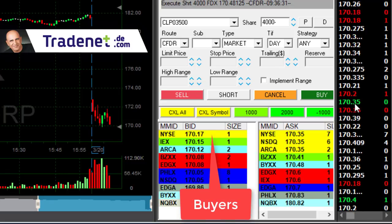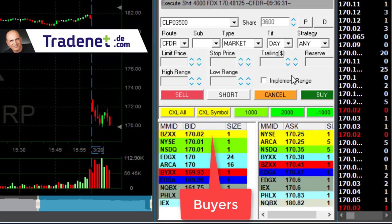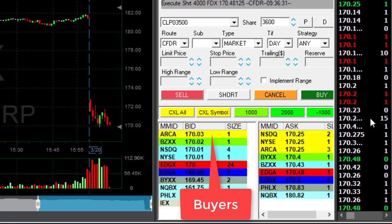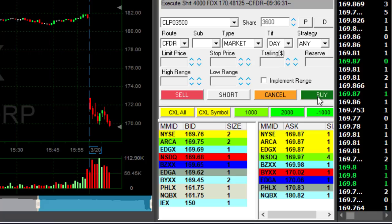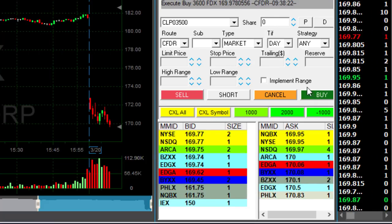Watch the buyers at 170 — I'm a bit concerned about that whole number. Big buyers at the whole number. Come on, don't bounce here. And there we go — a breakdown. What a beautiful breakdown!